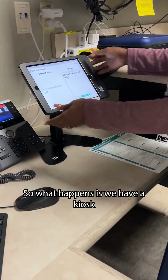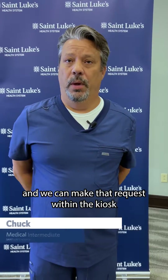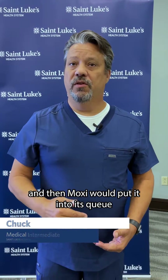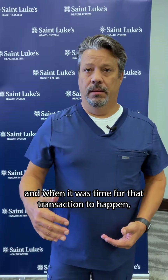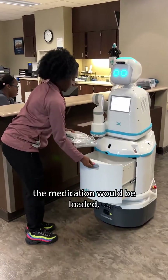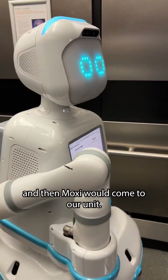What happens is we have a kiosk on each of the units and we can make a request within the kiosk. Moxie puts it into its queue, and when it's time for that transaction to happen, Moxie goes to the pharmacy where the medication is loaded.